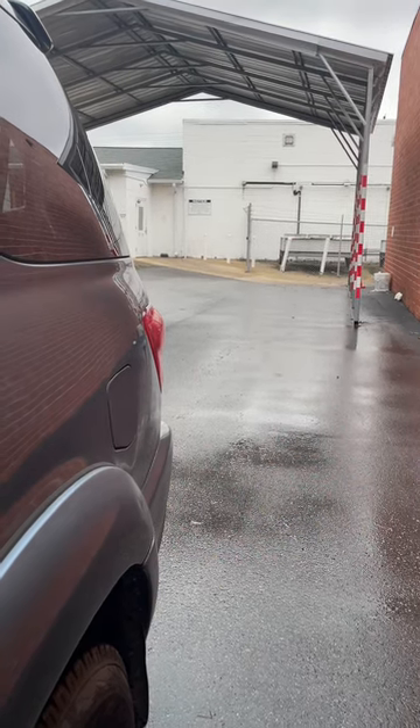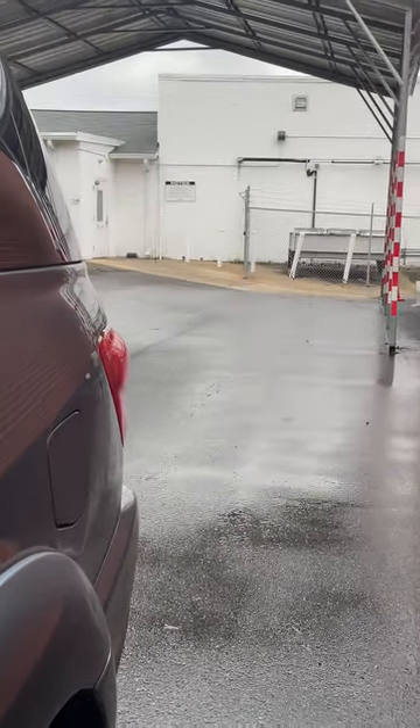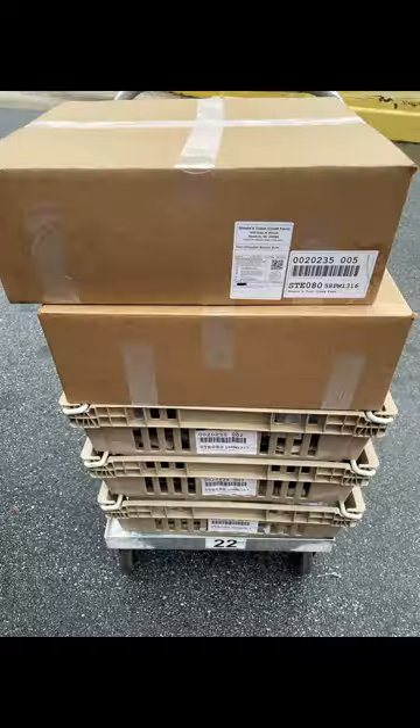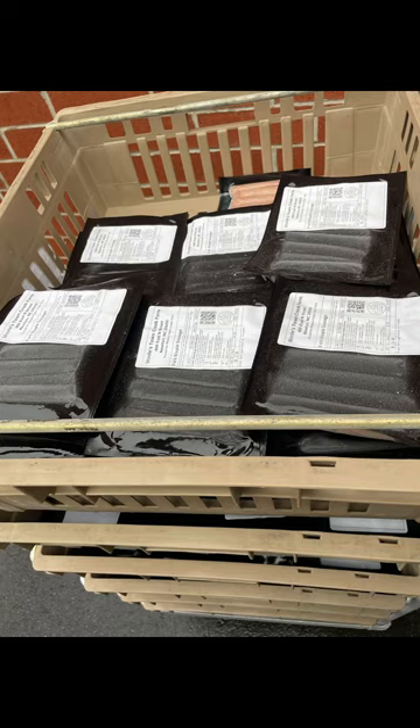I like their Asheboro office a little bit better for pick up because you're on ground level. In Gibsonville, they wheel out the meat to you on these trays and it's kind of up on a platform like a loading dock — some people might like that better. This is where you back up and they bring your meat out to you. This is what the crates look like — they roll these carts out and all your meat is in these crates for you to unload.